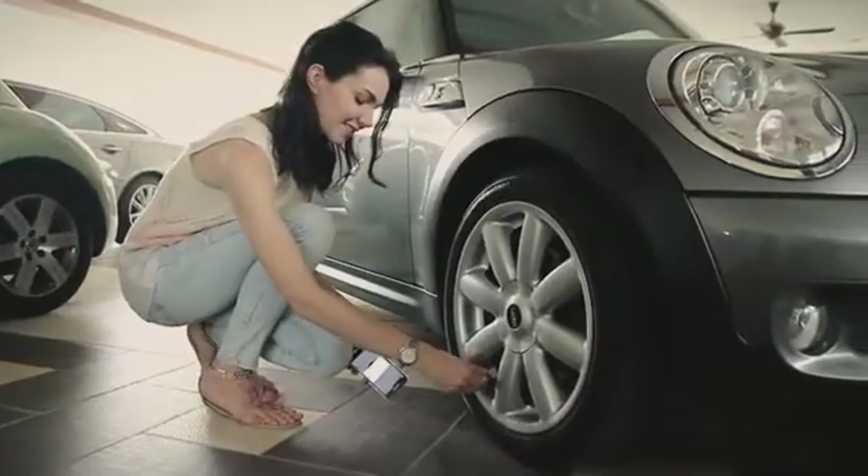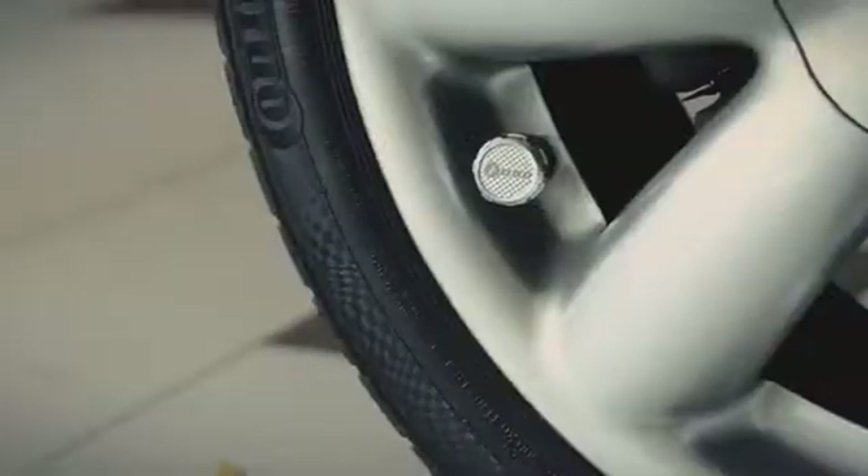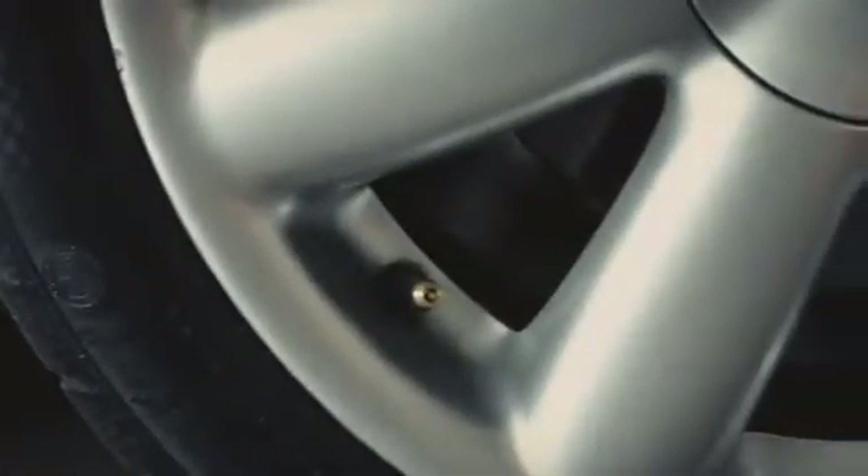Phobo Tire is intuitively designed for quick and easy installation. Phobo Tire has an in-built theft deterrent feature and notification when the sensor is missing.